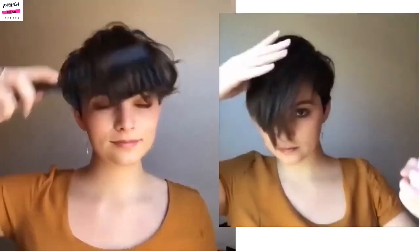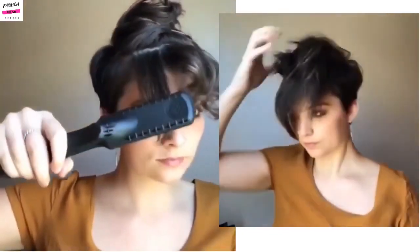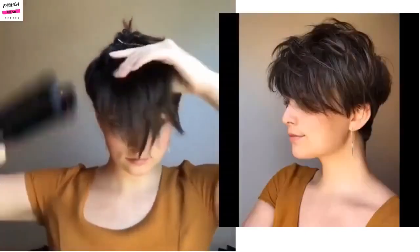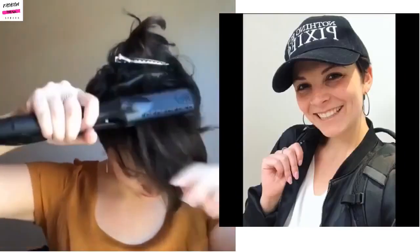And then here we have someone styling a classic pixie haircut. With this particular shape that she has, she's really able to play around with the hair, especially in the front, and just kind of shake up her style if she wanted to do something different with it, like adding in curls or things of that nature.